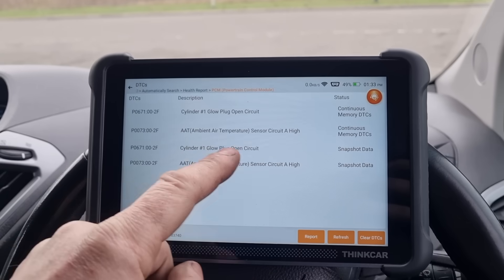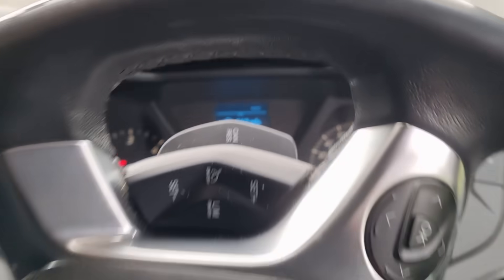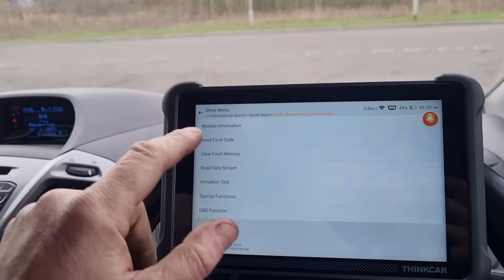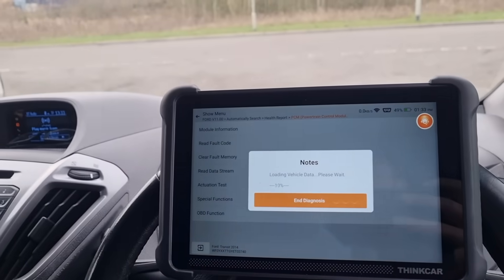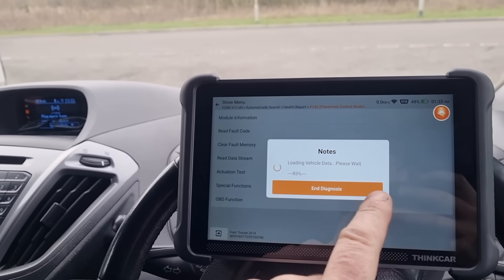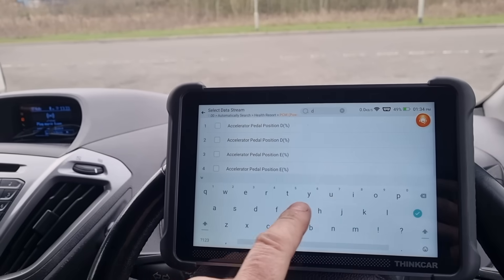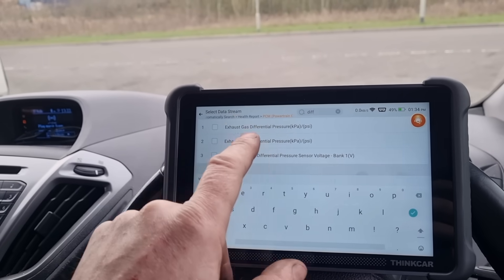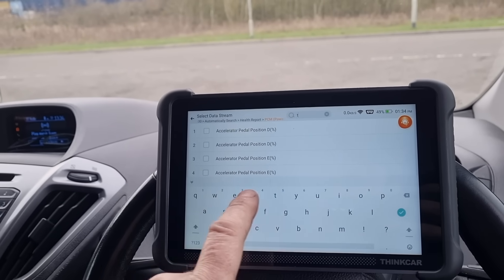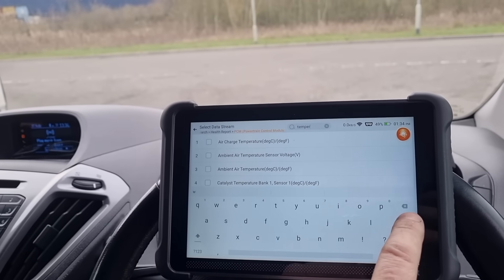We still have an ambient air temperature sensor circuit high fault. What I've done is just unplugged it so it's not showing anything at the minute. Now we're going to look at the live data and see how the DPF is behaving with that unplugged — go to the DPF data stream. It's going to be hard to see if this will work because we might just go straight back into limp mode without doing the DPF clean. We need to keep an eye on this temperature because if it raises above 650 degrees we'd have to cut the engine off.